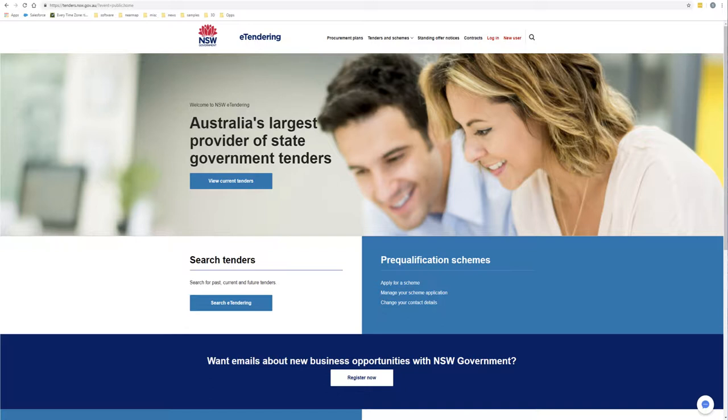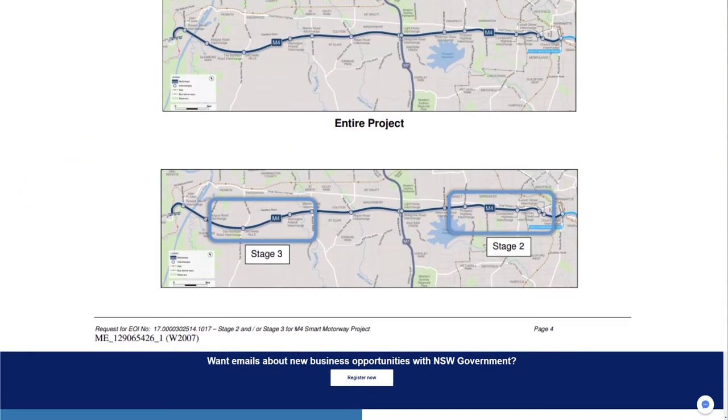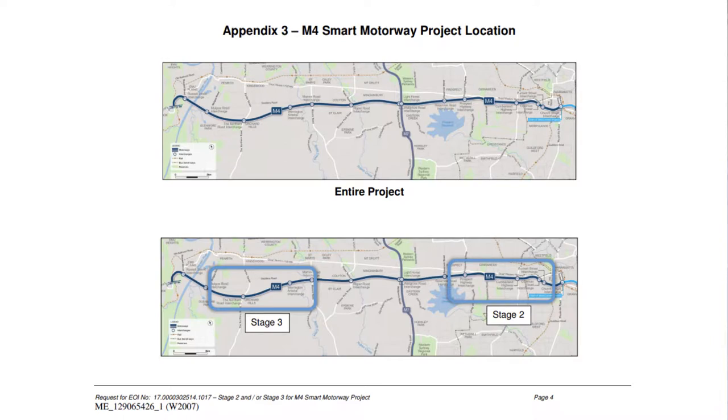I went to that site, looked for the M4 upgrade project, and found a package related to it. There are about 30 pages of text and one page with some maps telling you where these projects are. It's not a lot of information. So you need to obtain content in order to start preparing your response and looking at design options.